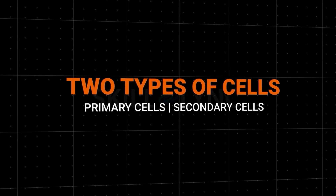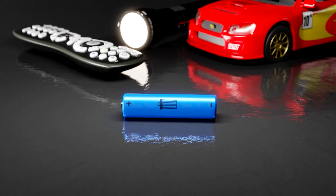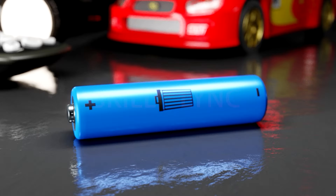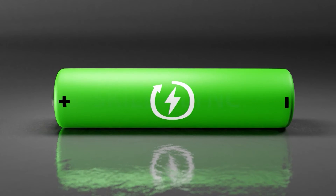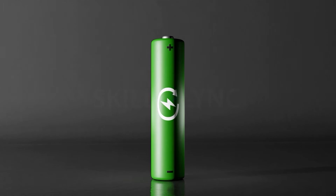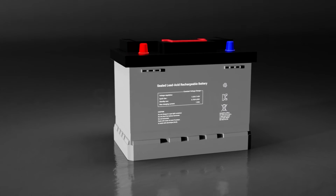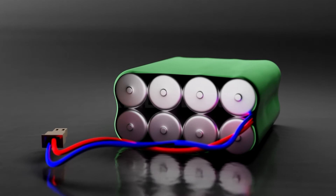There are two main types of cells: primary and secondary cells. Primary cells are non-rechargeable and secondary cells are rechargeable. Common examples of primary cells include dry and alkaline cells used in flashlights, remote controls, and toys. If primary cells were used in mobile phones, we'd be replacing them each time the charge drained out. Secondary cells were developed to overcome this hassle and are used in mobile phones, laptops, and electric vehicles. Over their lifetime, rechargeable cells go through multiple charge cycles — the process of completely charging and discharging.